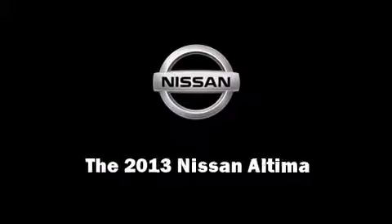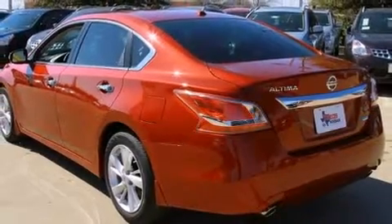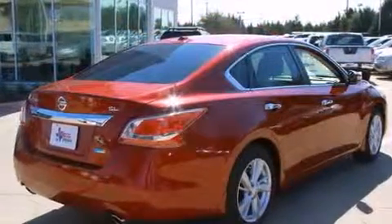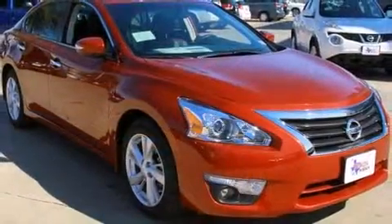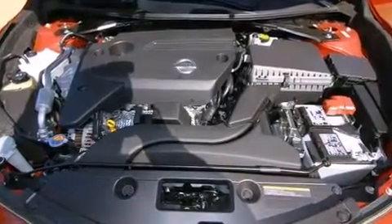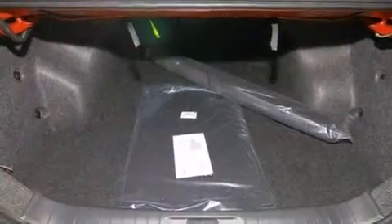Familiarize yourself with the 2013 Nissan Altima. This four-door, five-passenger sedan offers the latest in technological innovation and style. It features an automatic transmission, front-wheel drive, and a 2.5-liter four-cylinder engine. Nissan paid particular attention to efficiency and practicality.